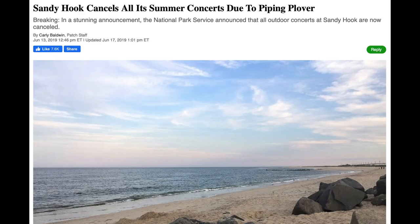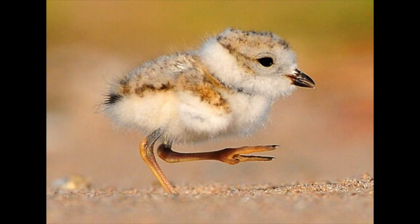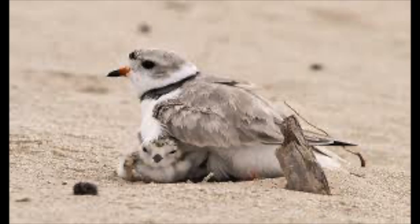In June of 2019, Sandy Hook canceled all of its summer concerts due to the piping plover, because they discovered nests near where the concerts were held.